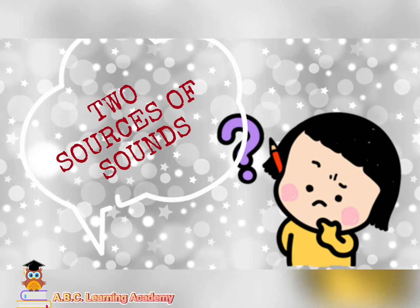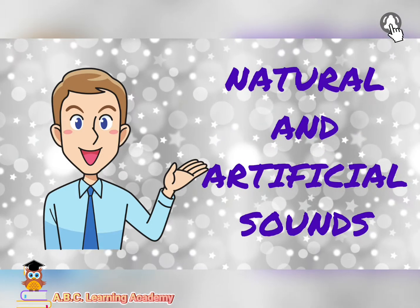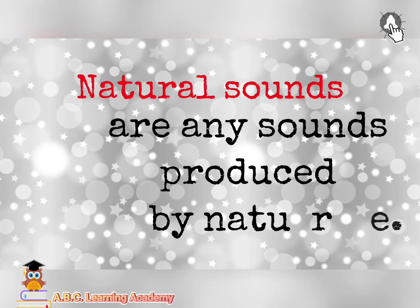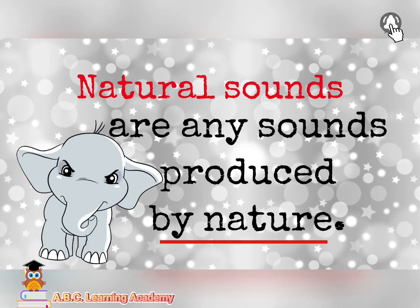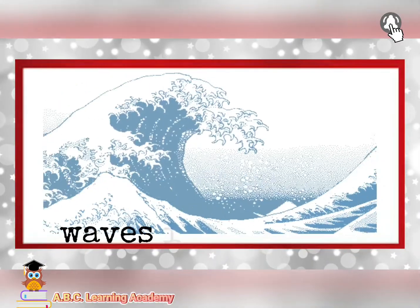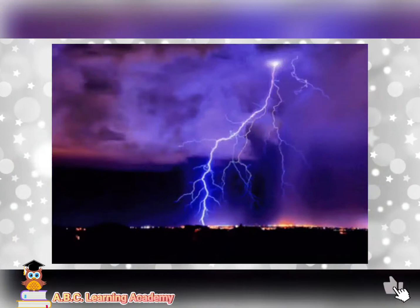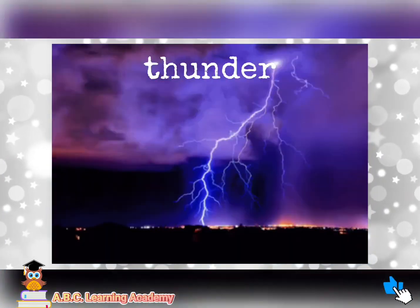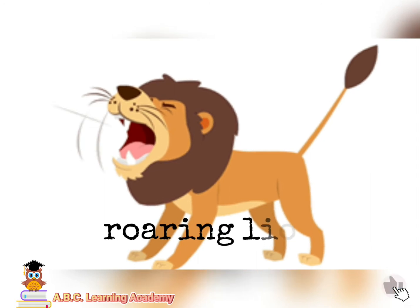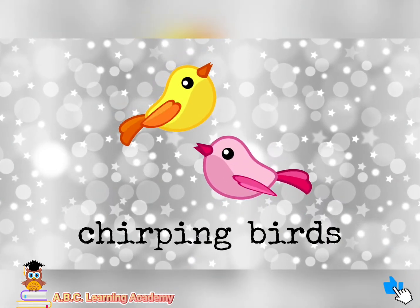There are two sources of sounds: natural and artificial sounds. Natural sounds are any sounds produced by nature, such as waves in the ocean, even thunder, roaring lion, and chirping birds.